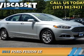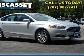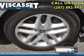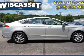Presenting the 2013 Ford Fusion. It's powered by front-wheel drive, a 1.6-liter four-cylinder engine, and an automatic transmission. With fewer than 15,000 miles, this vehicle has a long road ahead.